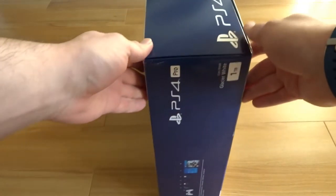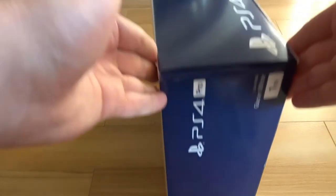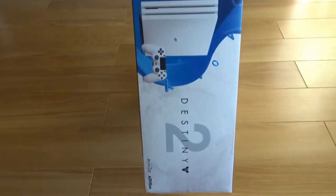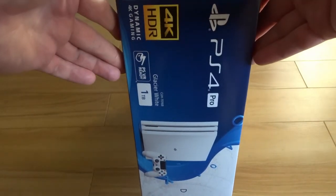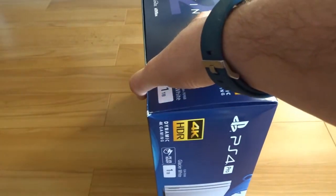Anything interesting on the side? Nope — just telling you what is in the actual box. The other side is just more Destiny 2 and PS4 photos. It's PSVR ready, as all PlayStations are.